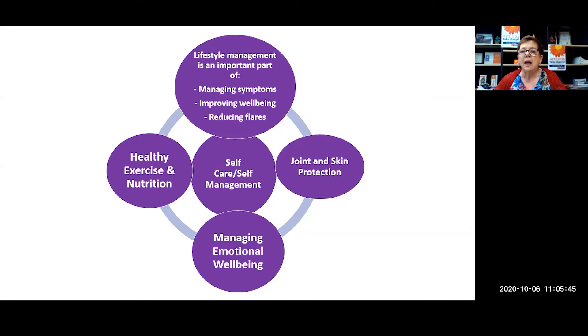I'm going to touch on some of the key aspects of self-management, and also let you know about other ways to get more information and support, including from those with a lived experience of scleroderma. We know that healthy exercise and healthy nutrition are a really important part of managing health and well-being generally, and exercise is a key way to manage this condition.